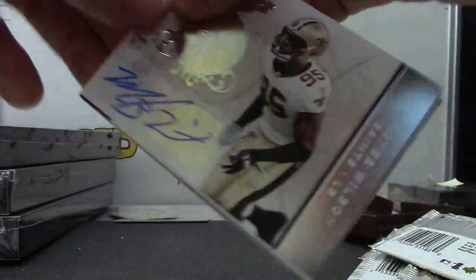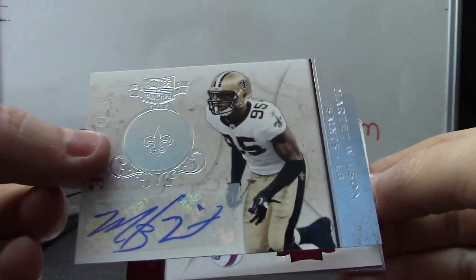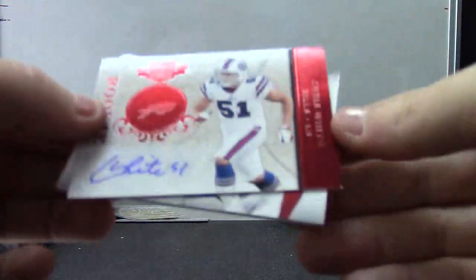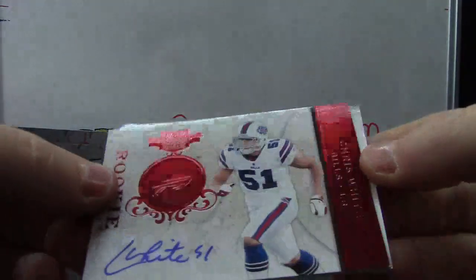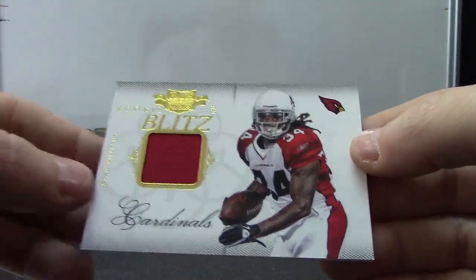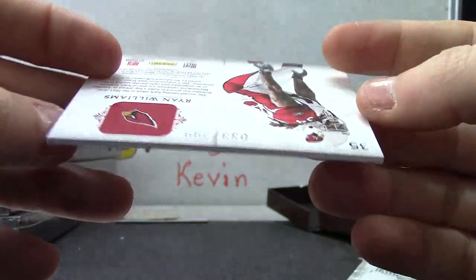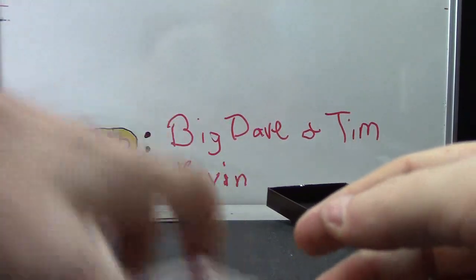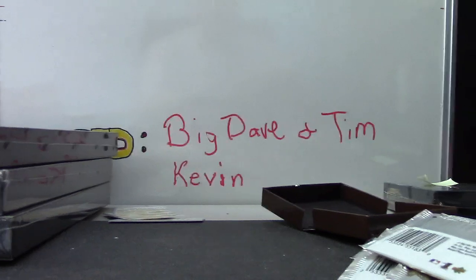Jersey of Jermaine Gresham, that one's numbered one of only 20 for some reason. Autograph of Martez Wilson numbered to 55. Autograph of Chris White numbered to 199. And a jersey of Ryan Williams numbered to 299. Okie dokie, that will do it Ashley — I appreciate it, I'll get it on the way tonight. See ya!